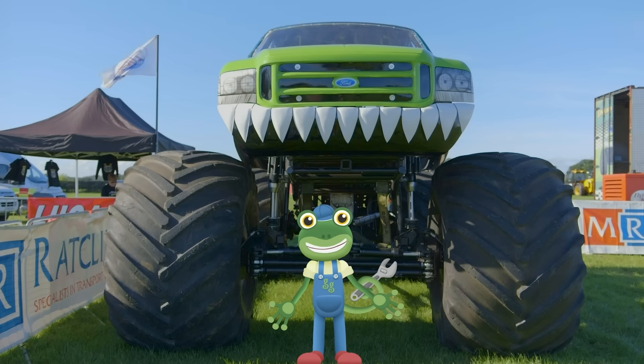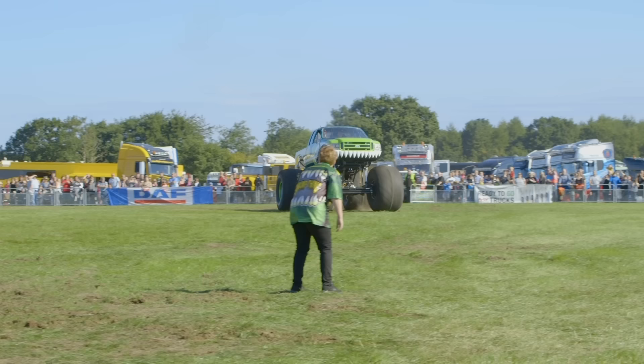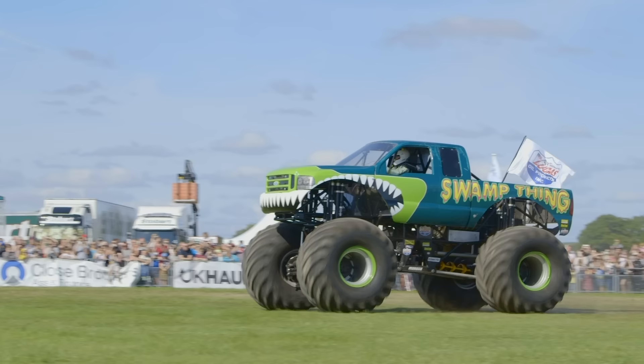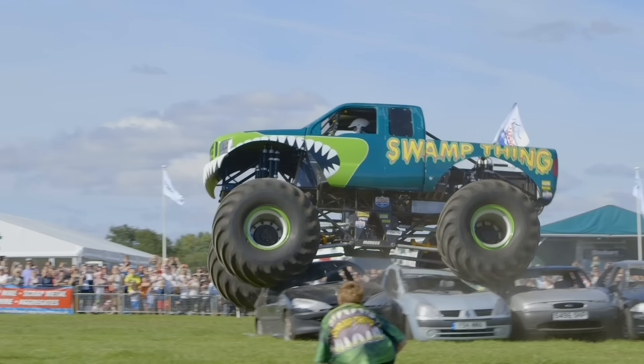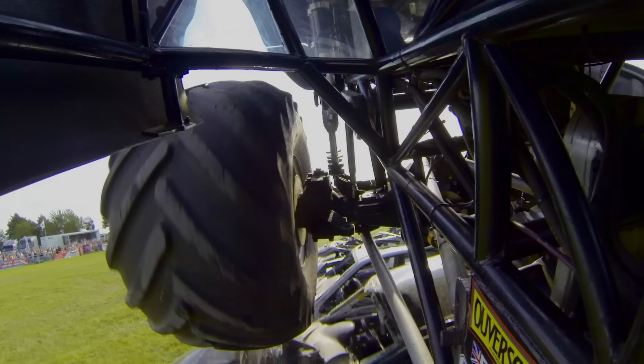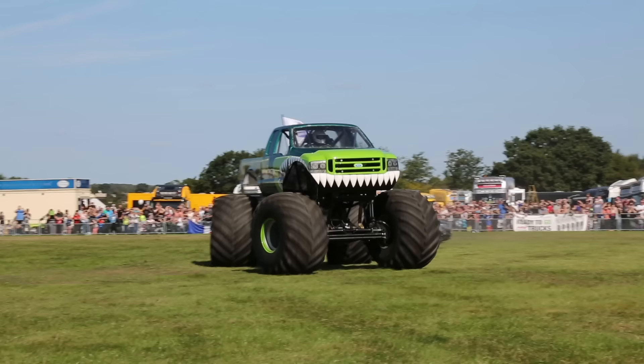Let's take a look at Swamp Thing in action! Three, two, one, go! Just look at those cars getting crushed! The monster truck is so heavy that when it lands on the cars, they are squashed as flat as a pancake!